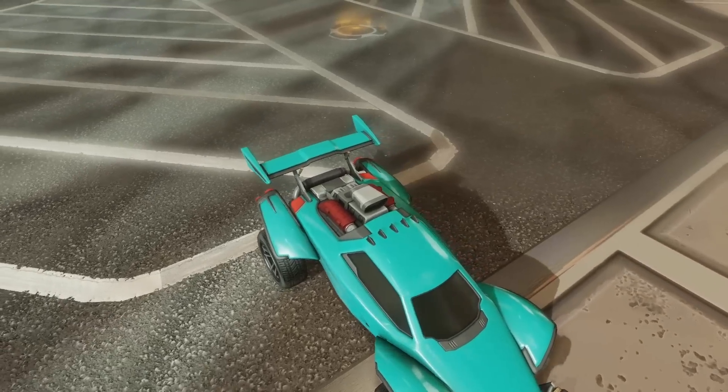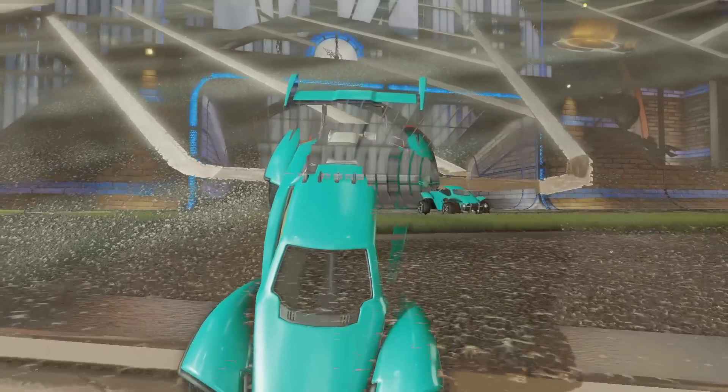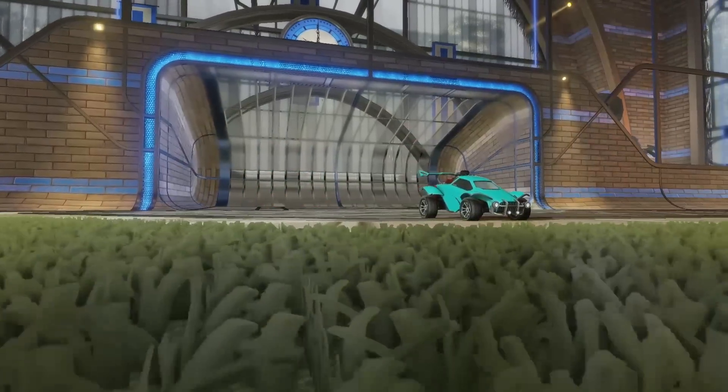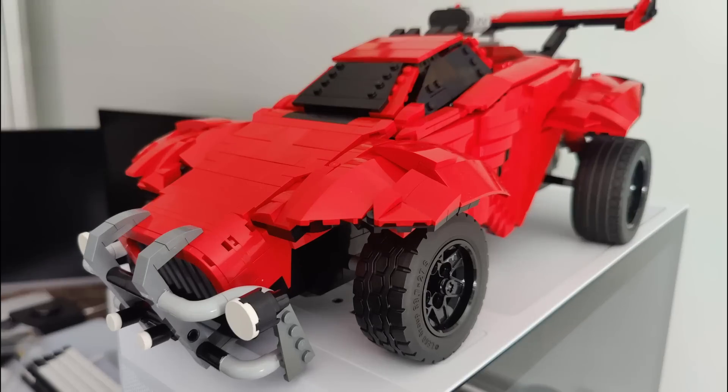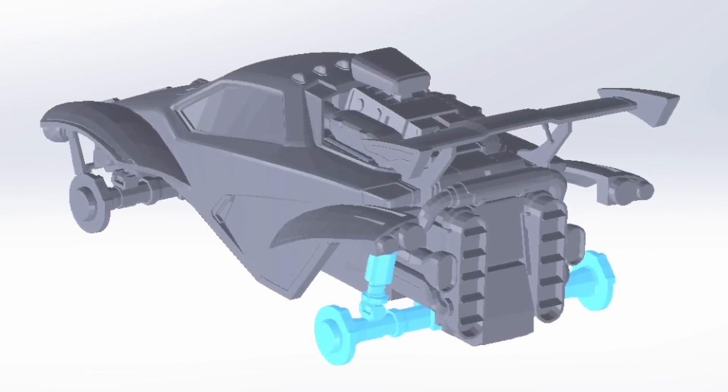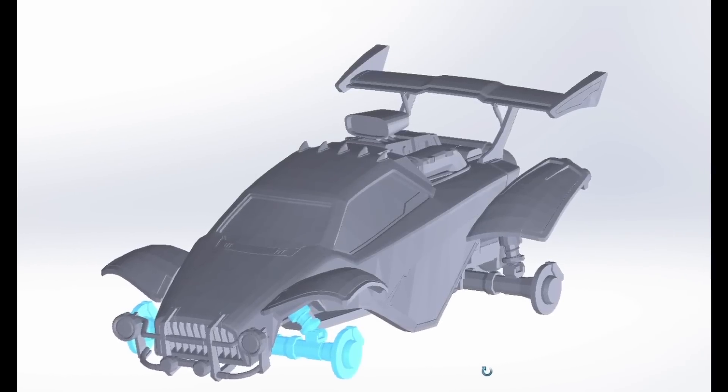What if I told you that somewhere in the world there was a guy building a real-life Rocket League car? And I'm not talking about a life-size piece of cardboard or some giant Lego structure — a real vehicle with a custom frame and body, fully working suspension, and an engine. Meet Mega Dookie, or as he's known in real life, Matt, a mechanical engineer and Rocket League player since 2016.